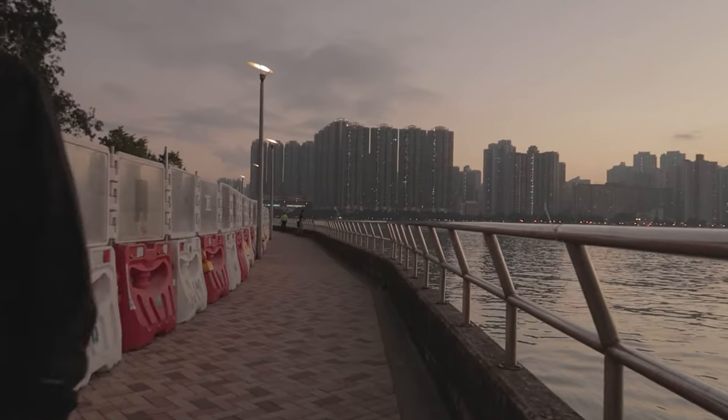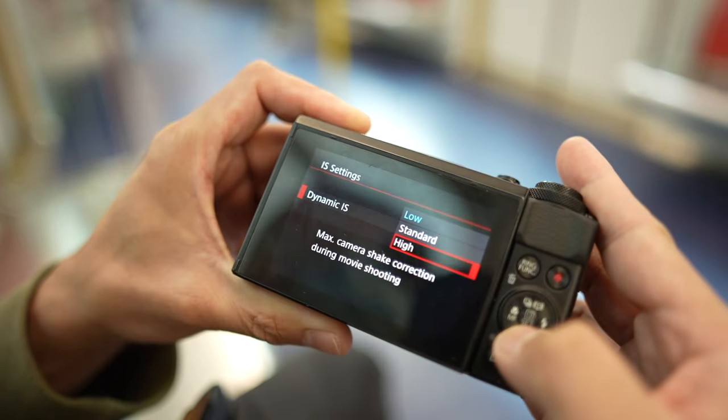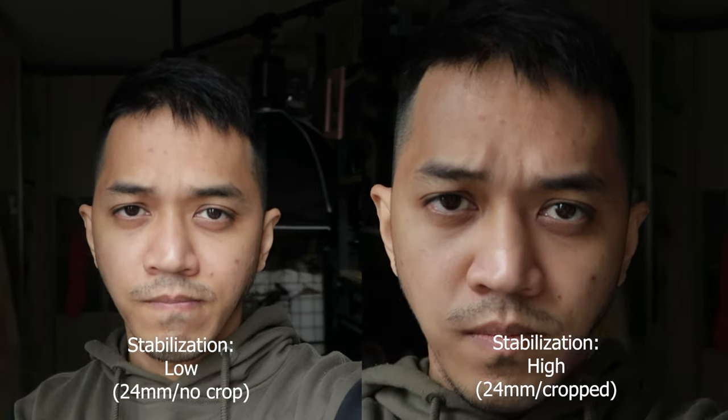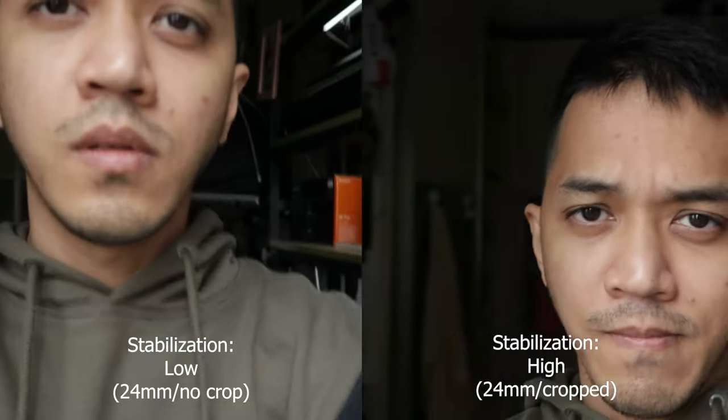This camera offers IBIS — in-body image stabilization — which comes in three levels: low, standard, and high. I would rarely use high because I don't like the way it crops in. I lose a lot of width or focal length, because at high stabilization you're going to be around 30 millimeters instead of 24. And if you are vlogging at 30mm, it's going to be just your face. So that's something to keep in mind with the IBIS on the G7X Mark II.